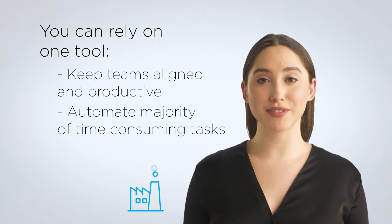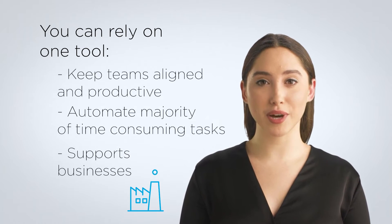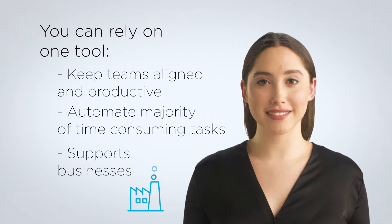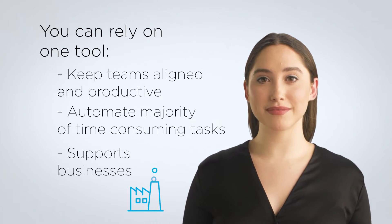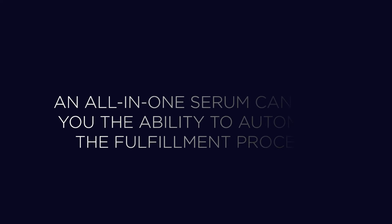You can automate the majority of your time-consuming tasks. Today's technology gives businesses the support they need to streamline operations and delegate tasks that can't be handled by tech to the talent in their company. Automation is arguably one of the top benefits that comes with integrating a CRM into your business operations. For example, if you operate your own e-commerce store, an all-in-one CRM can give you the ability to automate the fulfillment process, giving you and your teammates more time to focus on other vital aspects of your business.